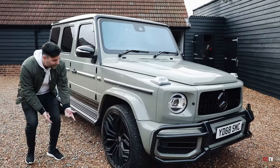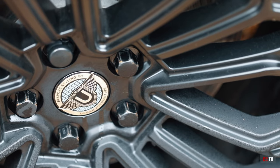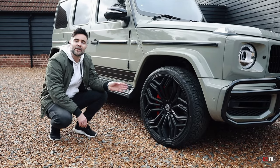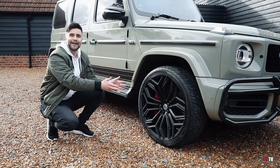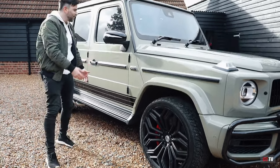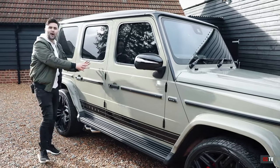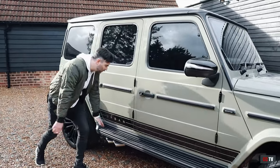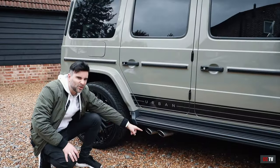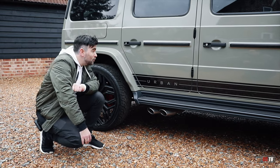These are the Urban Automotive 23-inch wheels. Mercedes standard on a Generation 2 is 22 inches; on a Gen 1, 20 inches. So you're already getting more for your buck with this car. The colour is brilliant — the khaki green against the gloss black. You've got these gorgeous foot runners, wide fenders, and burly, aggressive exhausts. We'll have a little listen to those later on.